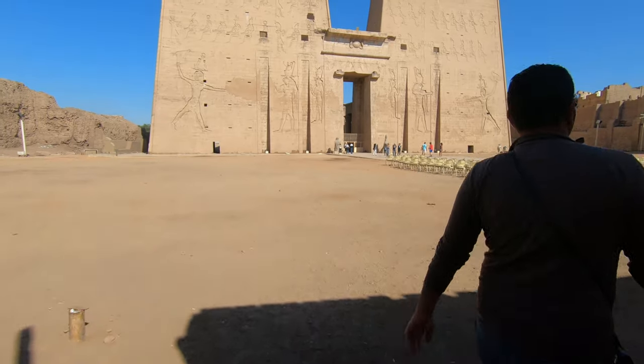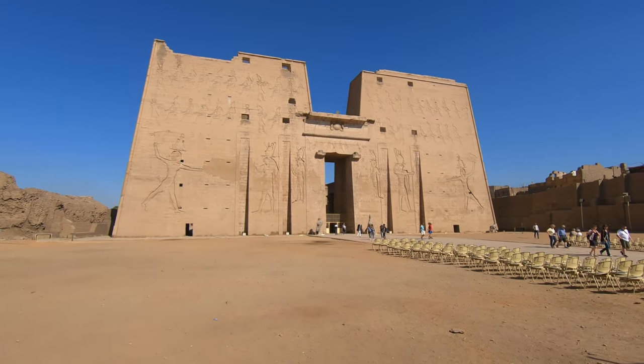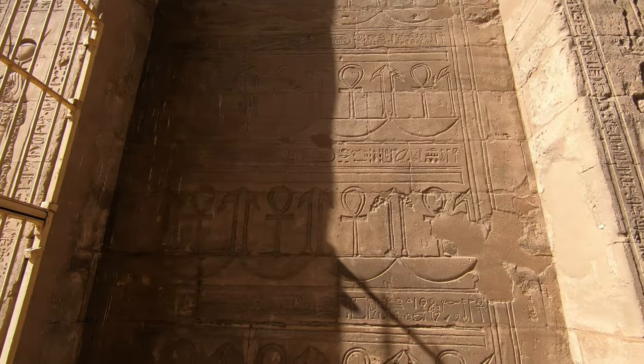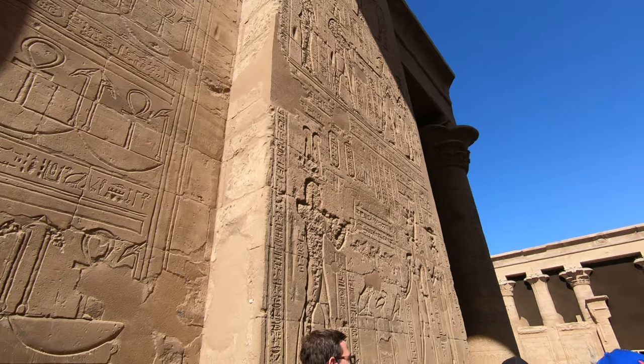The Temple of Edfu complex was huge. The first thing you see is the grand temple entrance gate. You'll see stone reliefs on both sides of the symmetrical gate, and the falcon-headed god Horus watching over the great pylon.